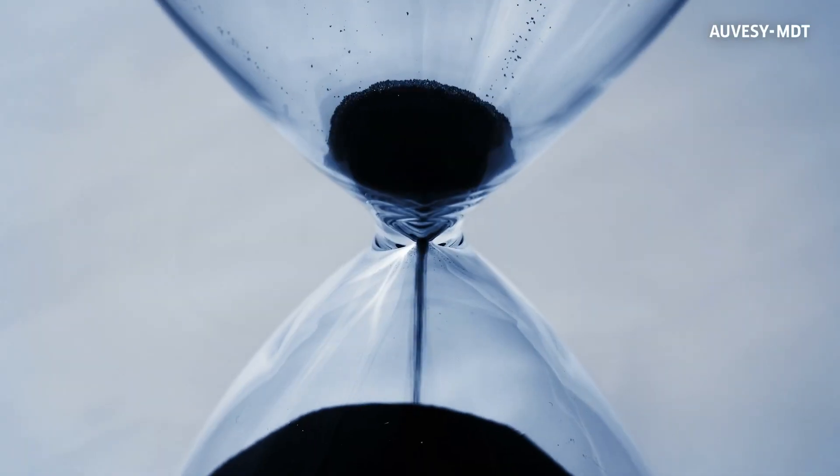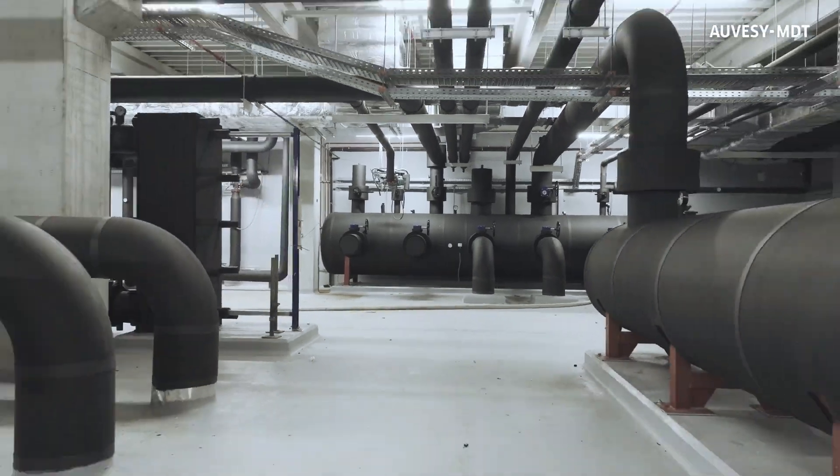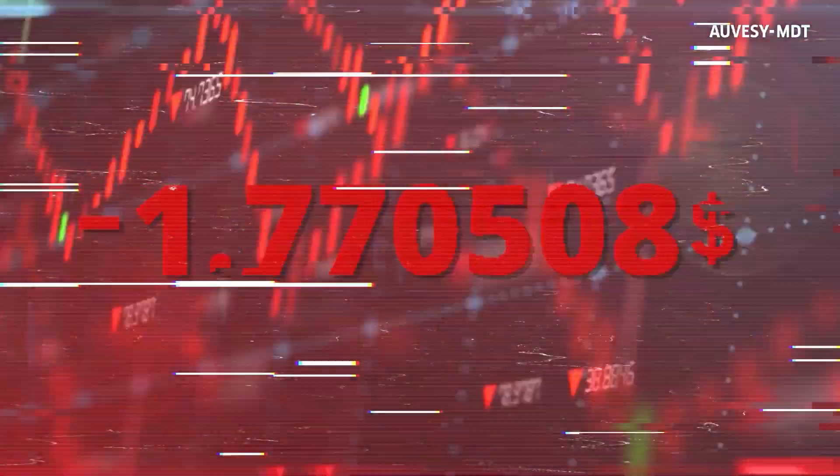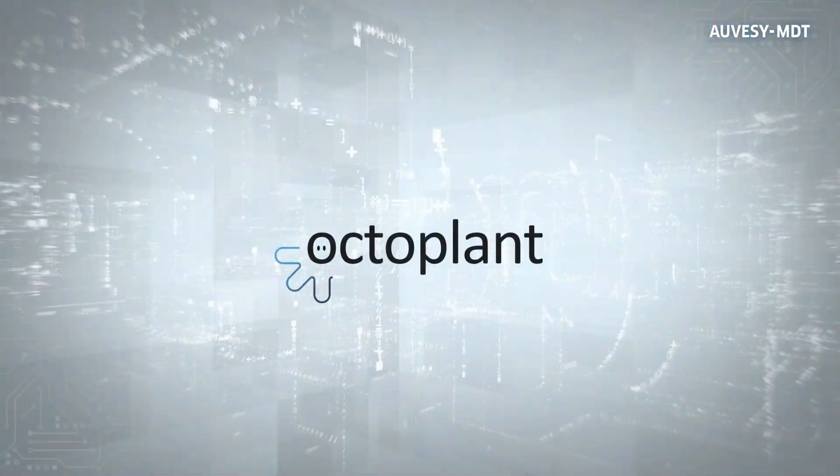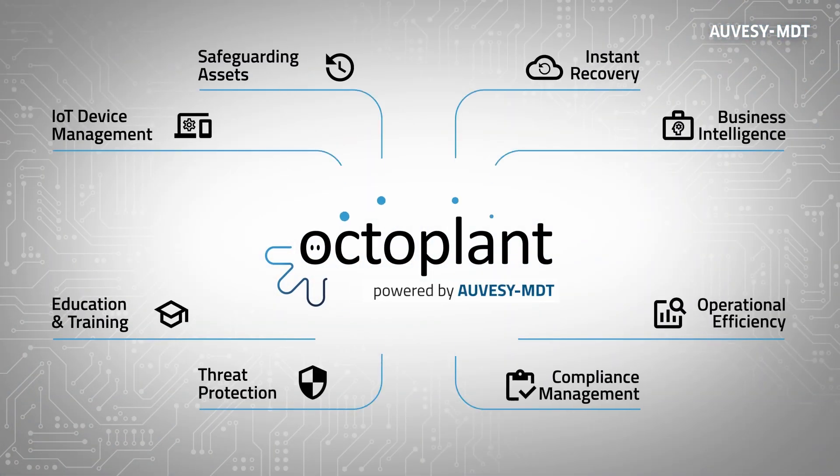If only there was a way to turn back the clock and avert such disasters. With OctoPlant from Alvesi MDT, you can. All elements of your production settings are continuously monitored and automatically backed up.